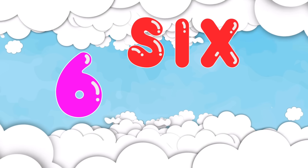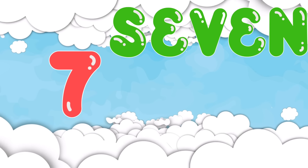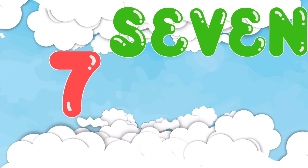6. S-I-X. 6 keeps it short and sweet. S-I-X. 7. S-E-V-E-N. 7 is spelled S-E-V-E-N, a unique one among the single digit numbers.